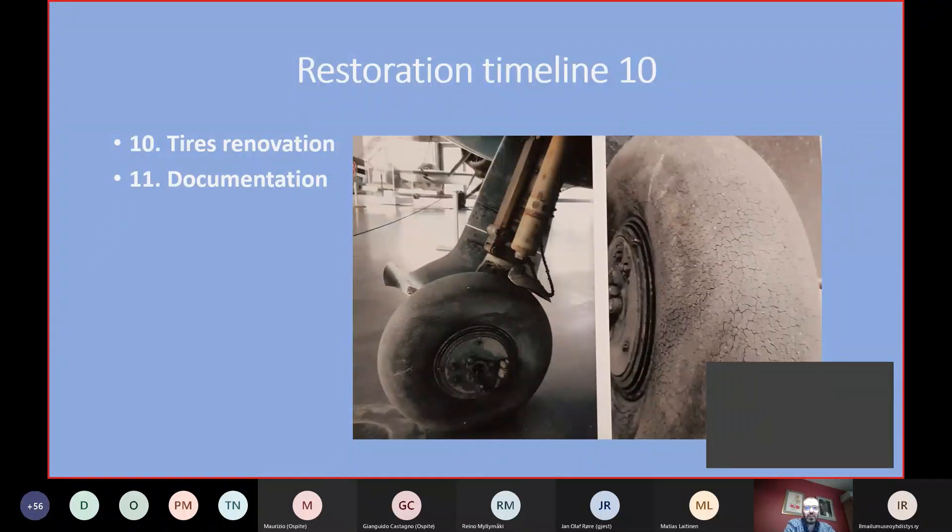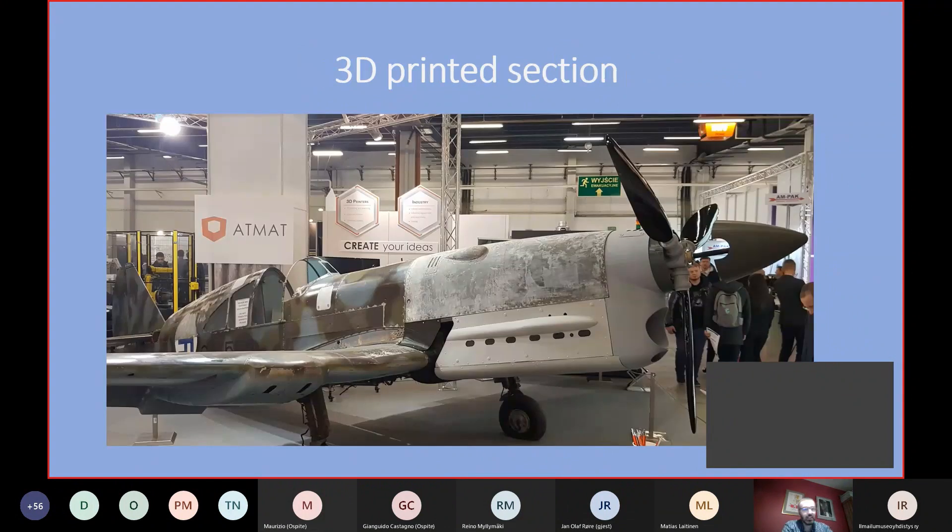Another challenge we have to deal with is tire restoration. The aircraft tires are in pretty bad condition — they are original tires from the Second World War era, with lots of micro cracks and degraded rubber. We are finding a solution to protect the rubber from cracking and keep it in one piece. That's something not yet done, but will be done soon.